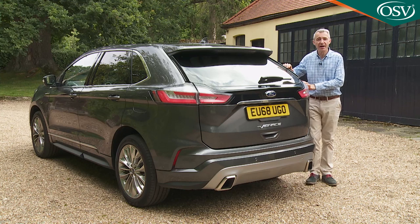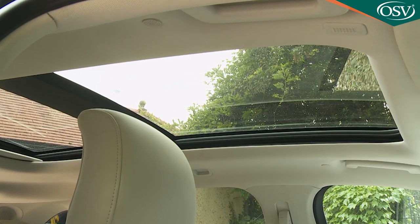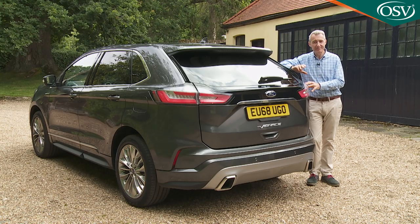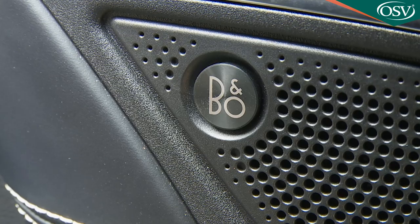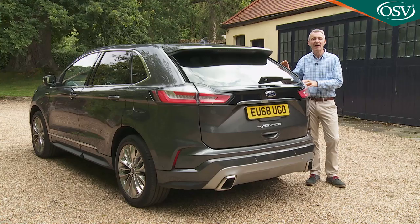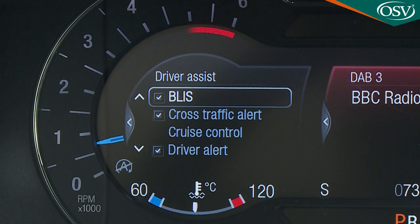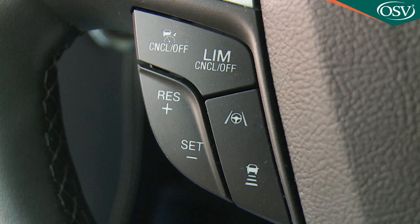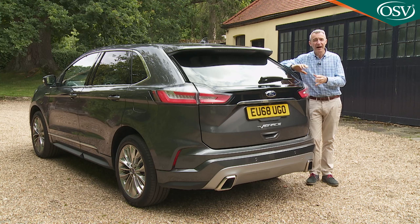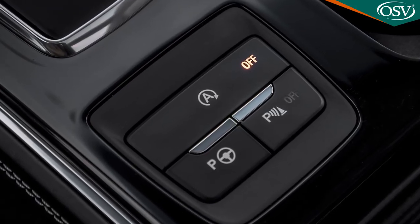The key extra cost feature you'll pay more for across the range is the panoramic glass roof, although bear in mind that if you go for that, you'll have to lose the standard roof rails. On the base titanium model you might well want the larger 20-inch wheels, and if you pay extra for the top B&O sound system, you'll additionally be able to order a front wide-view camera. That camera is an included part of the driver's assistance pack available for ST-Line and Vignale models, which also includes BLIS blind spot monitoring, Active Park Assist to steer you into spaces, and a more sophisticated version of adaptive cruise control complete with lane centering and functionality that can bring you to a complete stop and then start you off again if you come across a tailback.